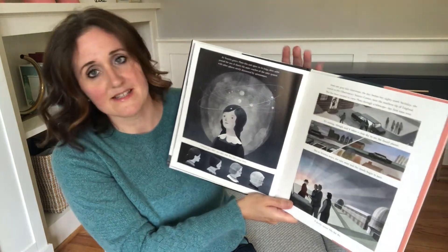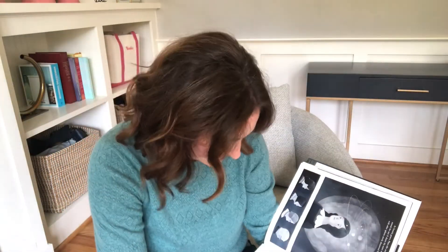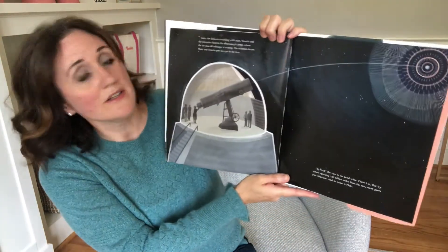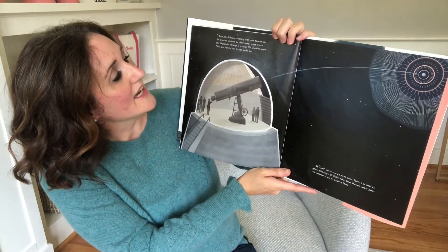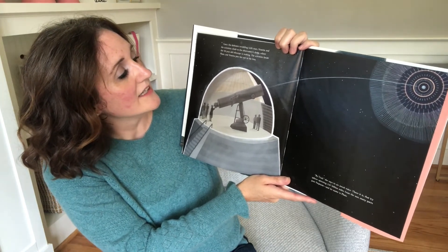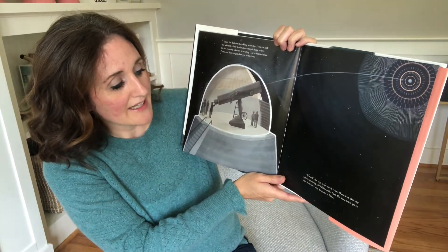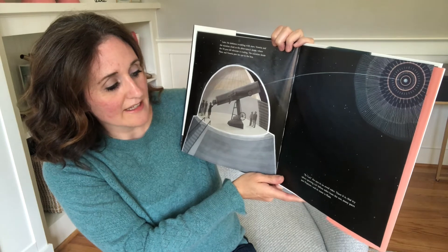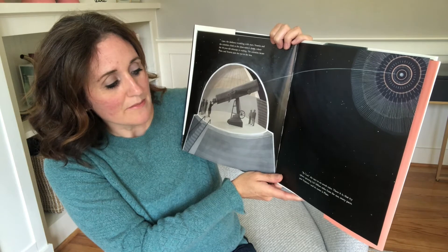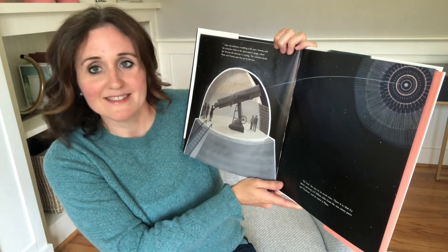A lovely sunset fills the sky. Later, the darkness twinkling with stars, Venetia and the scientists climb to the Observatory's dome, where the 111-year-old telescope is waiting. The scientists locate Pluto, and Venetia puts her eyes to the lens. 'By God,' she says in an awed voice. 'There it is' — that icy sphere spinning 3.67 billion miles from the sun, many paces past Neptune, and its name is Pluto.